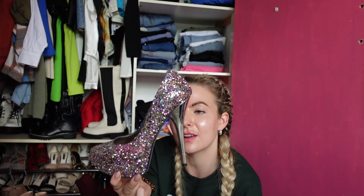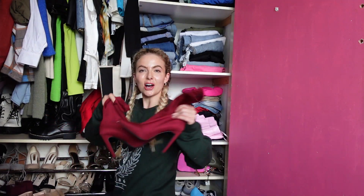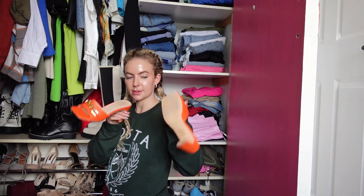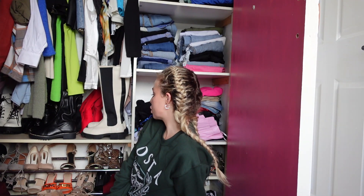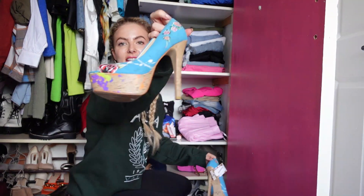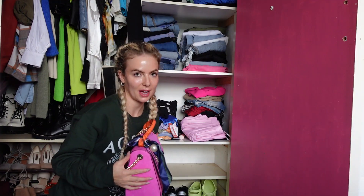We have to say goodbye to the beautiful Cinderella shoe. I feel like I can't throw these out even though I know I'll never wear them again — I wore them once, was out with friends, and had to take them off after half an hour because they really hurt and cut my feet. But I just feel like I can't throw them out. I love these other shoes — we're keeping those. This is giving me motivation to build up a new shoe collection. I have so many boots but I want nice shoes, so I think I'm just going to go shoe shopping.